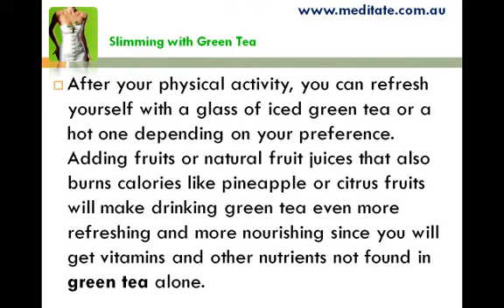After your physical activity, you can refresh yourself with a glass of iced green tea or a hot one, depending on your preference. Adding fruits or natural fruit juices that also burn calories, like pineapple or citrus fruits, will make drinking green tea even more refreshing and nourishing, since you will get vitamins and other nutrients not found in green tea alone.